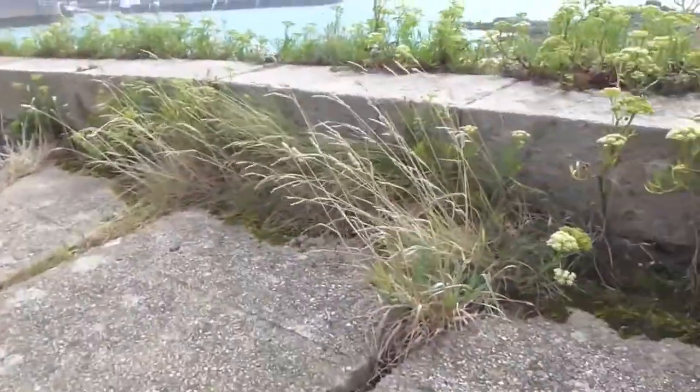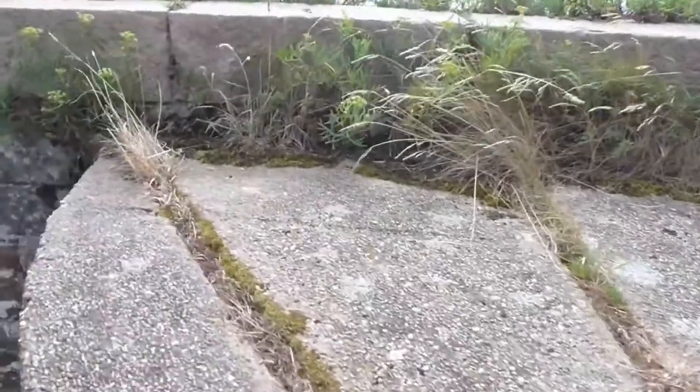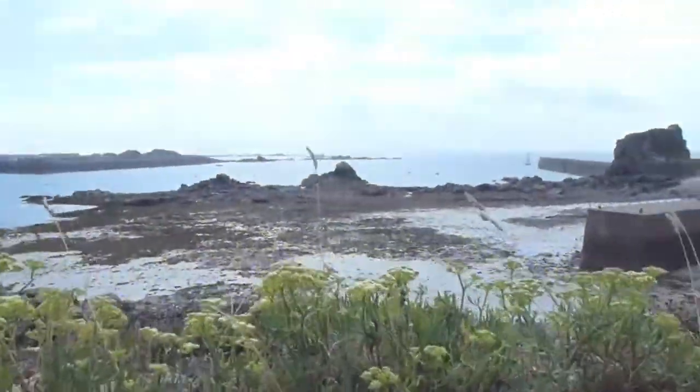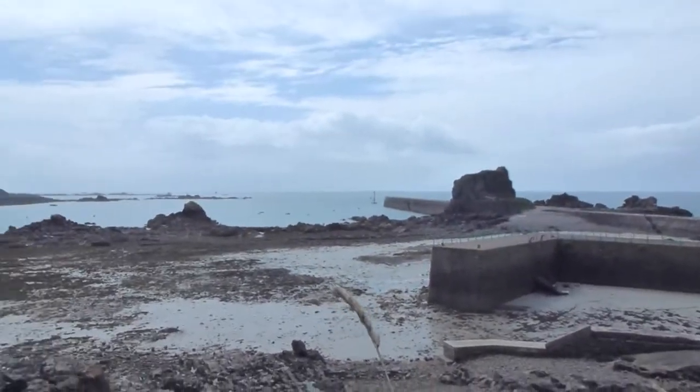Here we've got a 105mm gun position from the German occupation of Jersey, which is here at Jersey Castle. It's where they would have kept the ammo. This would have been a huge 105mm gun for anti-aircraft and anti-shipping. It's got a pretty good view, so it's a good position to put one.